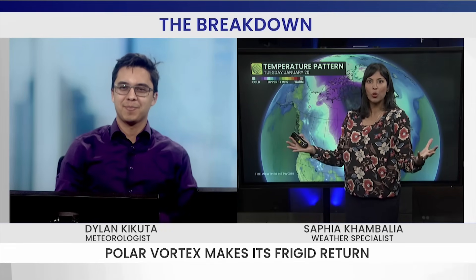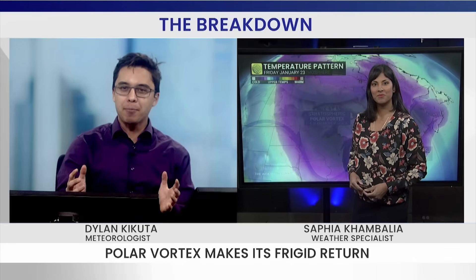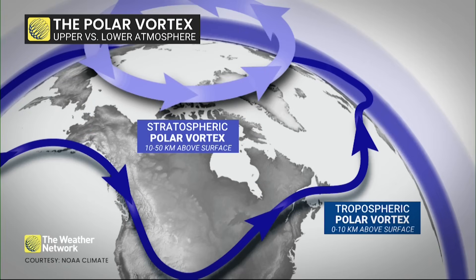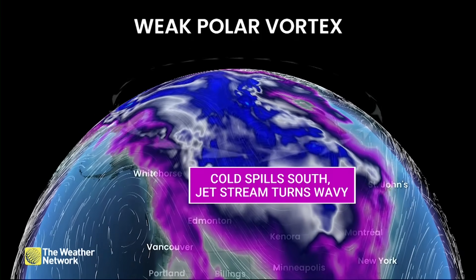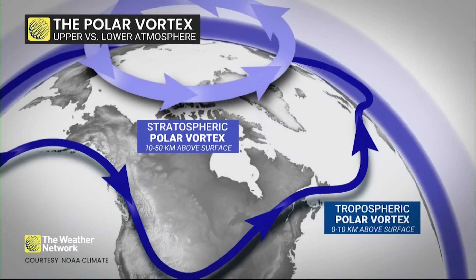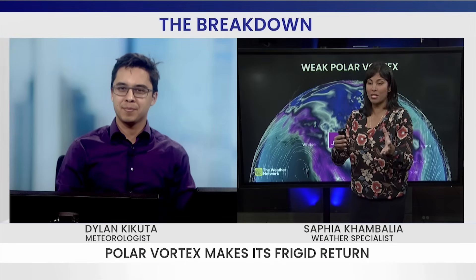What exactly is the polar vortex? Well, we have to look upward into the sky and northward up near the North Pole. That's where we have a circulation that kind of locks up the coldest air of the season — all that air spinning around — and occasionally it does make some trips southward. Think of it like a moat, really holding in and containing some of that really cold air. The polar vortex is around all year round up at the North Pole, but it's strongest during the winter season.